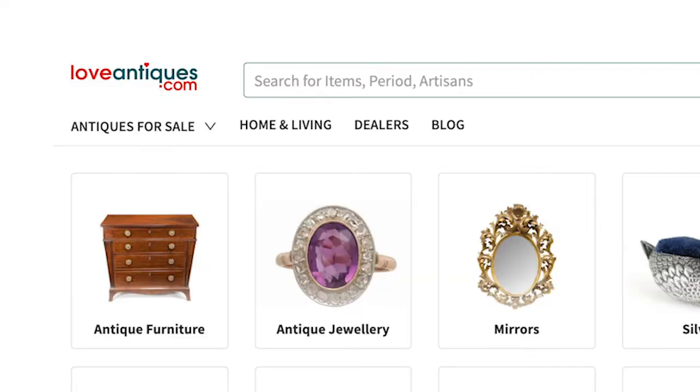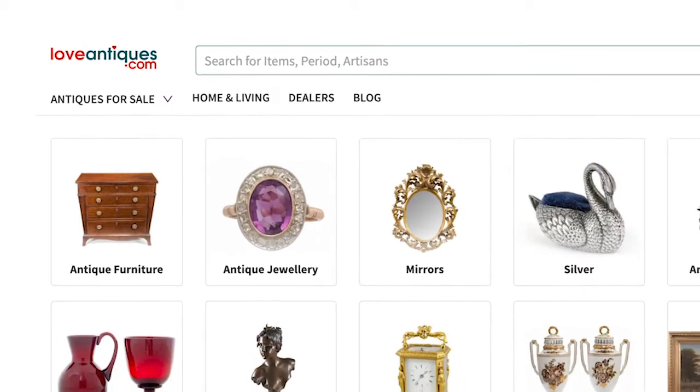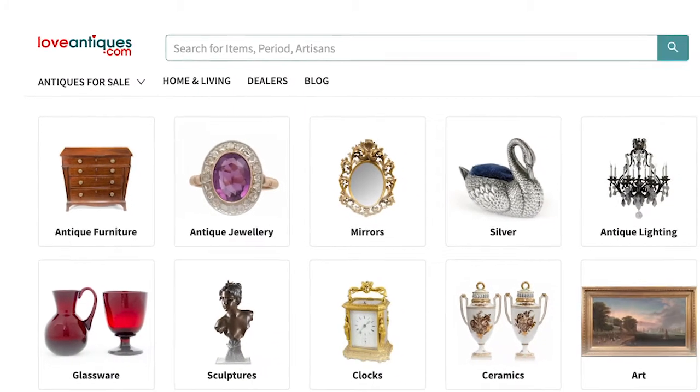Thank you for taking time out — we know you're super busy. We are doing expert picks for one of our partners, IACF. They've redesigned and relaunched their online marketplace, loveantiques.com. Very soon they will be offering website templates for their dealers, which is such a great idea. So let's go.